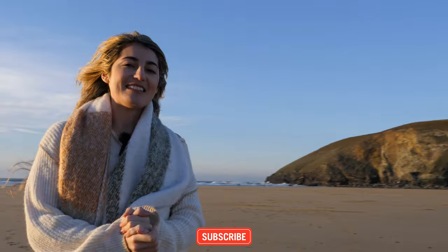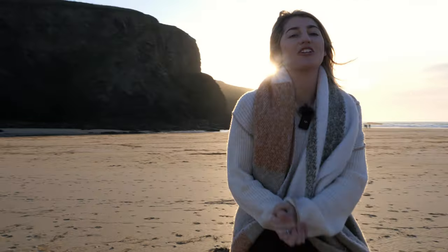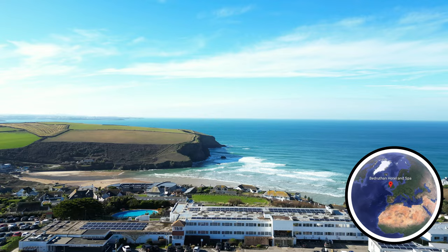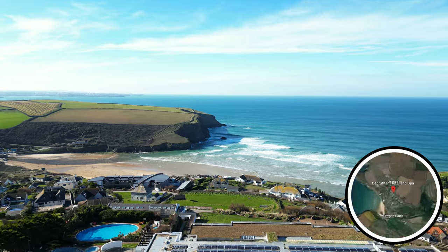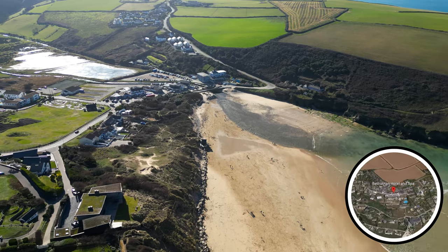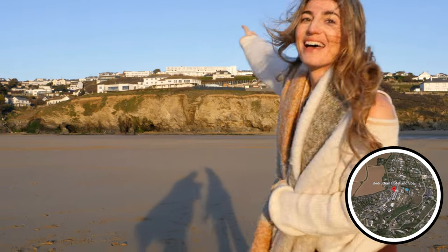Hello everybody, welcome back to CD Explores. In this episode we're going to share with you a great location on the North Cornish coast for a staycation. If you want to escape the busy crowds of Newquay, somewhere nice and rejuvenating but still with beaches and cafes, an up-and-coming little village, then this is a spot for you. It's Mawgan Porth and we're staying up there.